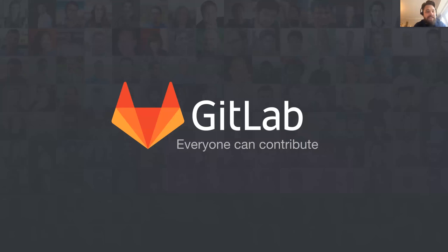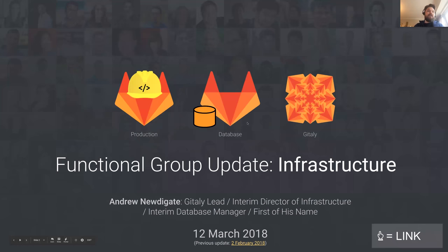It's three o'clock in London, so let's start the functional group update. Hello everyone, and welcome to the functional group update for infrastructure. My name is Andrew, and I'll be walking you through what the infrastructure group are doing at the moment, or have been doing for the last five weeks.